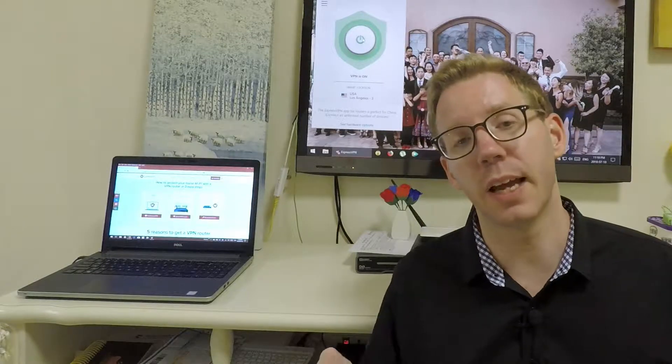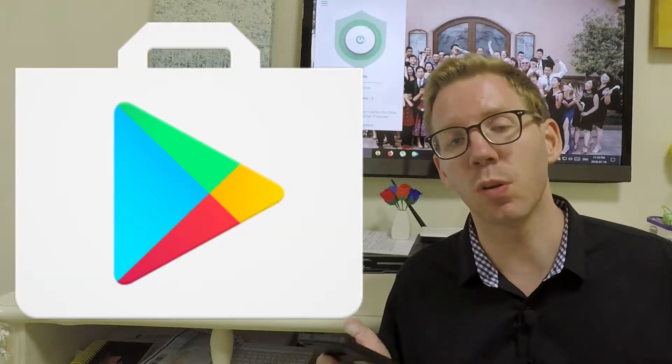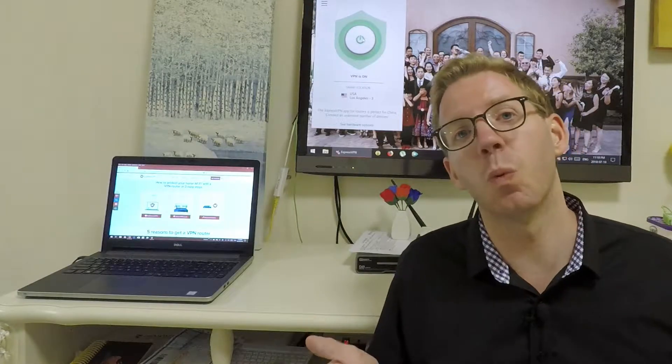A bigger problem is with the Google Play Store. Google is actually restricted in China, and that means you can't just load up your Google Play Store. It just won't work, it won't connect.